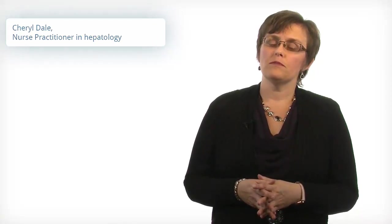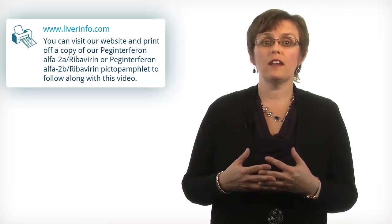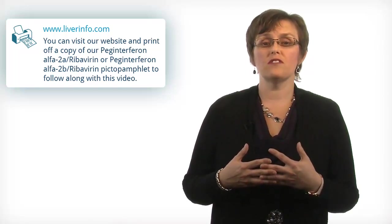Hi, I'm Cheryl Dale and I'm a nurse practitioner in hepatology. Today I'm going to talk about PEG interferon and ribavirin for the treatment of hepatitis C. You can visit our website www.liverinfo.com and print off a copy of our PEG interferon ribavirin pictopamphlet to follow along with this video.